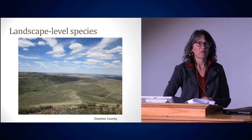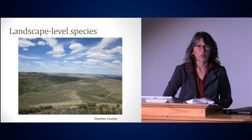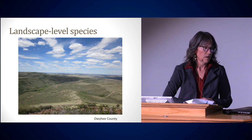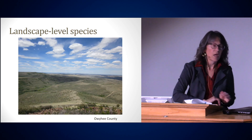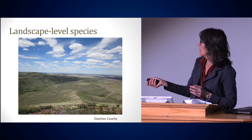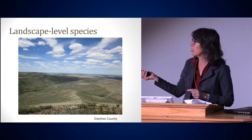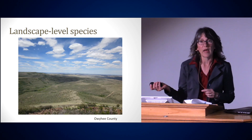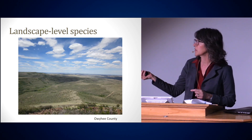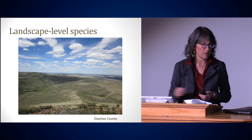Sage-grouse are a landscape-level species. This picture was taken in Owyhee County in southwest Idaho, practically on the Nevada border looking out to the Snake River plain. This can actually be the whole home range of a sage-grouse population. They might breed at lower elevation — that's their nesting and lek area. The hens might move many miles to this riparian wet meadow for late brood-rearing habitat. Then they might spend the winter on a windswept ridge. This is a landscape a mule deer would use — that's how large it is.